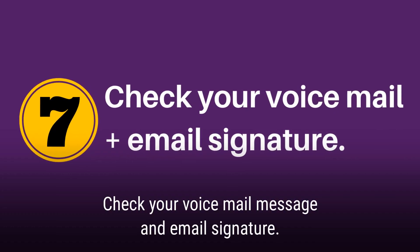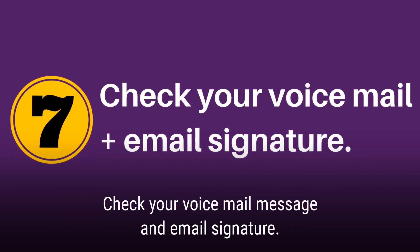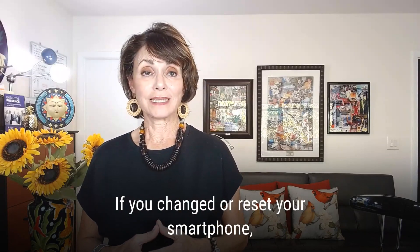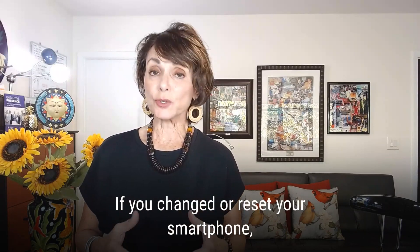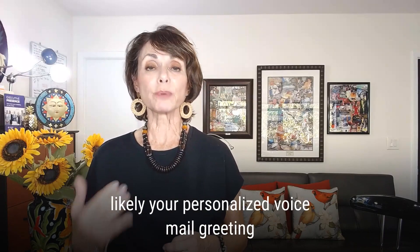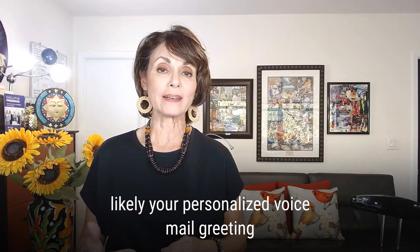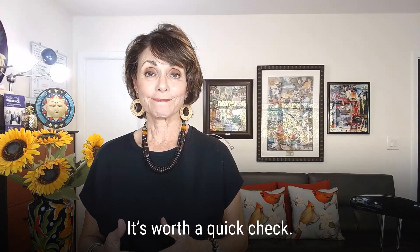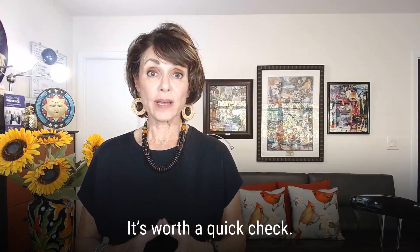The last point of your checklist: check your voicemail message and your email signature. Do you have a custom greeting on your phone? If you changed or reset your smartphone, likely your personalized voicemail greeting defaulted to the system setting. It is worth a quick checkup.